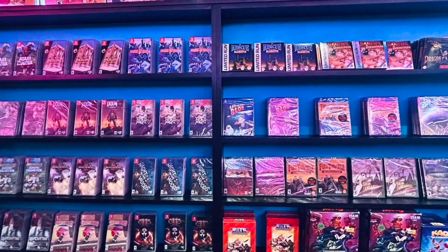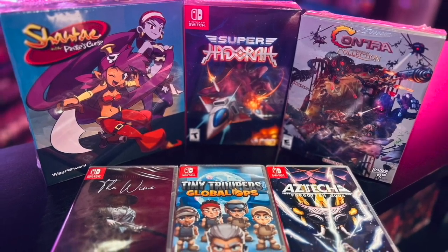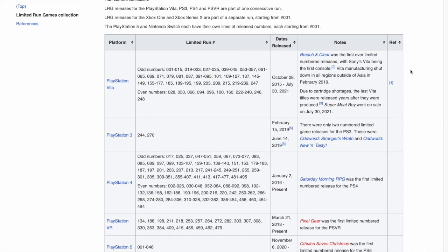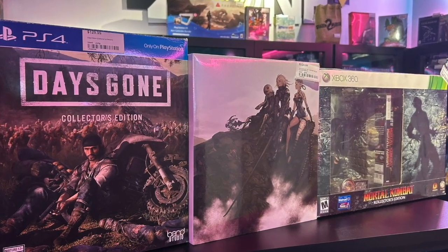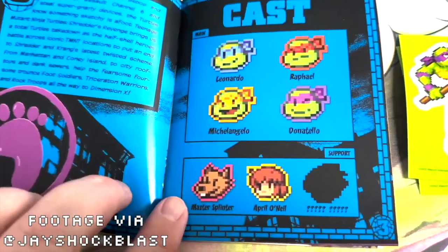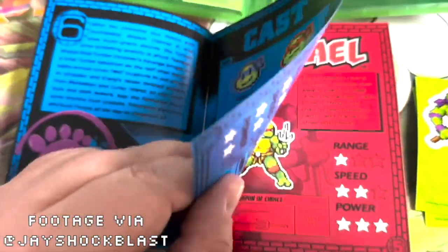There's also a lot of these larger Limited Run physical releases with extra items included aside from just the game. I didn't realize just how many Limited Run releases there were, and the extent that they go through to preserve and enhance the physical item experience. I was seriously blown away with the attention to detail they put in with the packaging and overall presentation. These mainly appealed to a certain subset of collectors and weirdos like me, and I loved every minute of being in there.